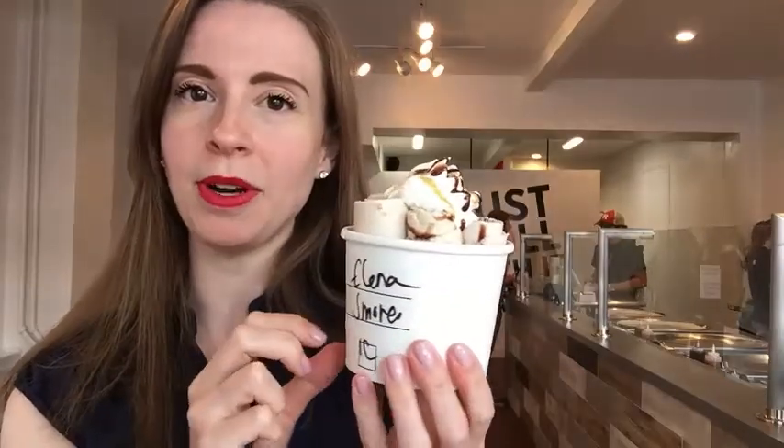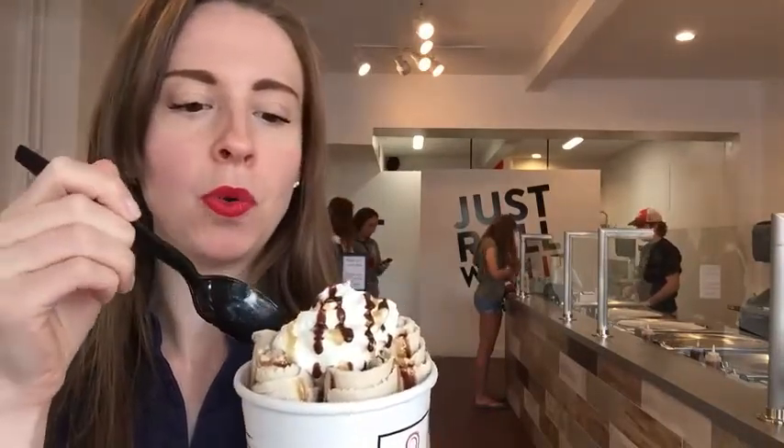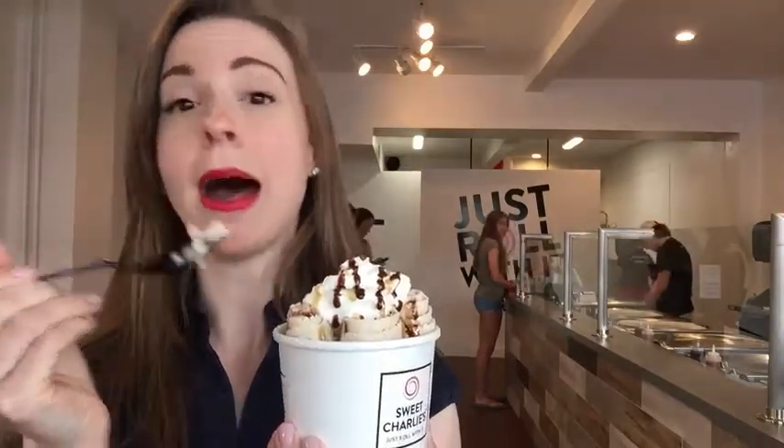This is the s'mores ice cream. It has my name on the cup here. It's time for a taste test. So fresh, so delicious. The toppings are just so yummy. This is spectacular. Not only was it delicious, but the consistency was superb.